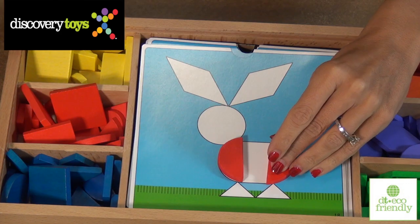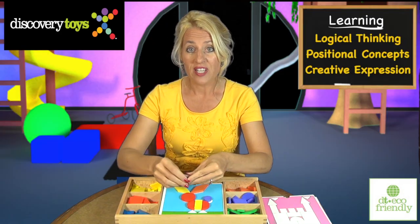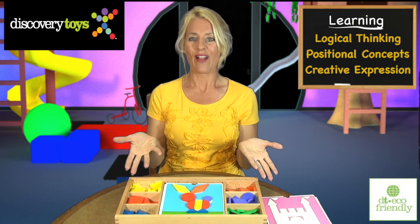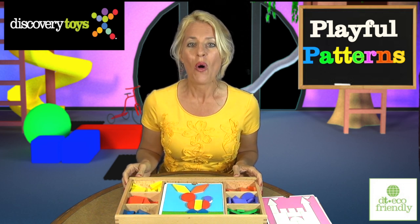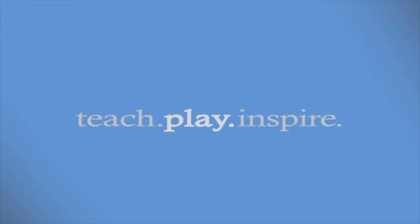Teaching problem solving, visual perception, and spatial relationships. Logical thinking, positional concepts, and creative expression are developed. I am Sally, and my family will be playing with this eco-friendly learning toy, Playful Patterns, for years. In the meantime, I'm going to check out more fun and educational toys and games at discoverytoys.com.